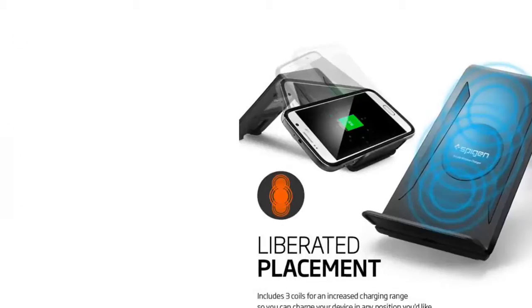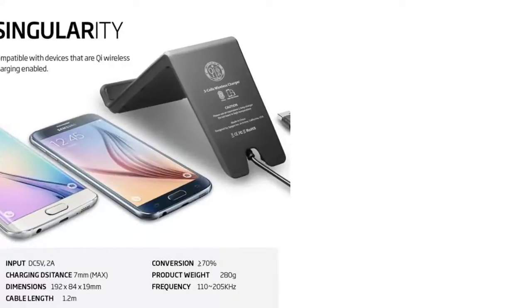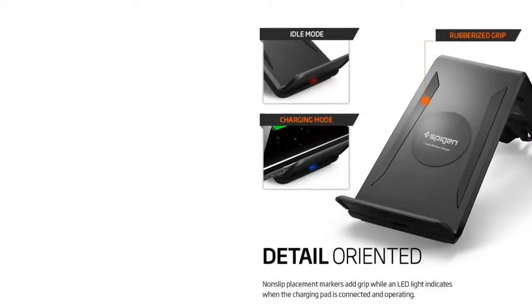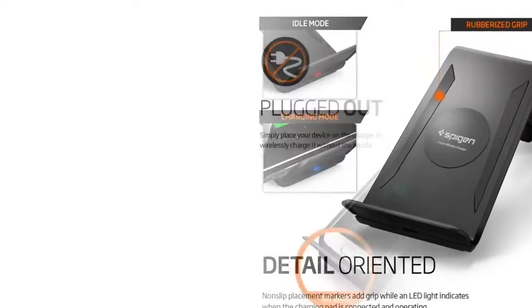Its stand design and free positioning technology liberates the device from wires and restricted placements, allowing you to prop and charge in a vertical or horizontal position for whatever floats your boat. Popular compatible models include the Galaxy Note 5, Galaxy S6 Edge Plus, and other smartphones.